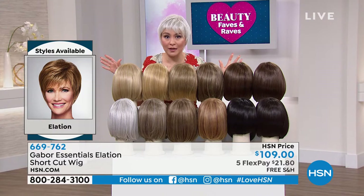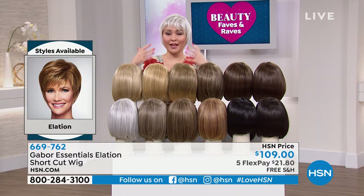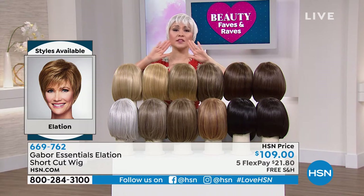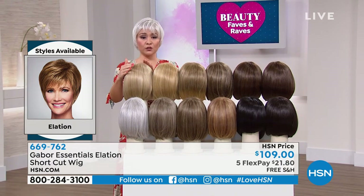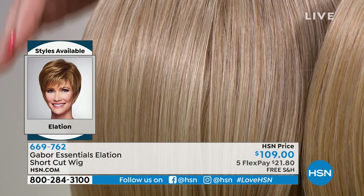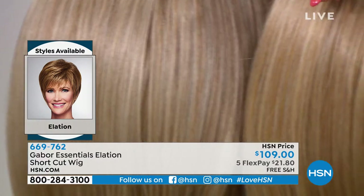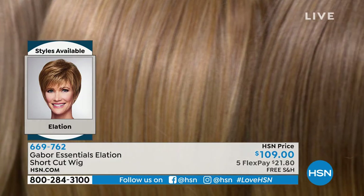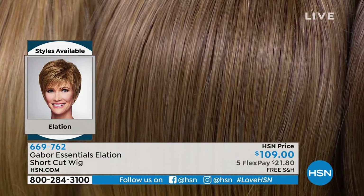It looks like healthy, movable, breathable, light hair and it's so easy to put on whether you have short or long hair. Let me go through the colors: you go in, pick Elation as the style, then pick your color. Light blonde is the lightest of the blondes, then medium blonde — almost like a strawberry — then dark blonde, which is the deepest of the blondes.